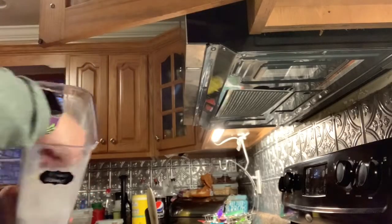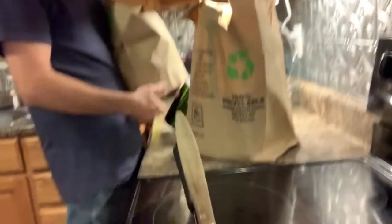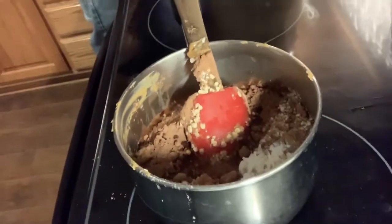And I do a little bit of sweetener and about a fourth cup of cocoa. Oh, that looks so good!